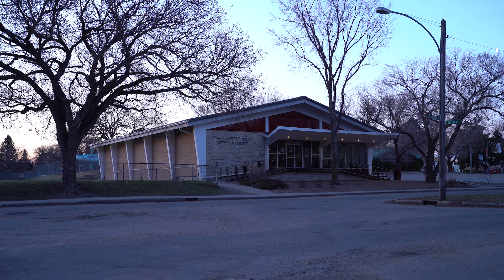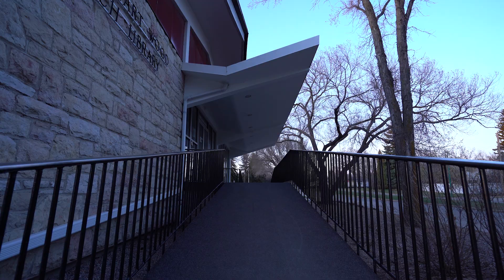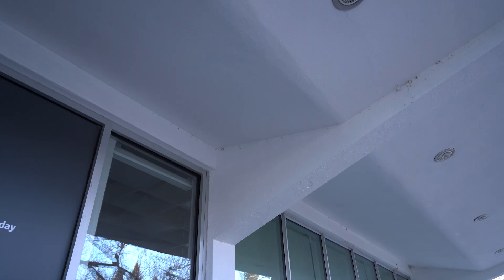I couldn't stop thinking about that library and how I had never been inside it before, or even knew of its existence — which maybe says a little bit more about me. But still, I was completely stunned by the architecture of this building. It falls into a category I love, which is mid-century modern design, and this fit the bill in a way that left me speechless.